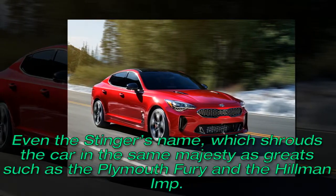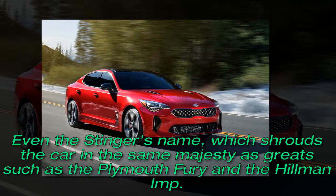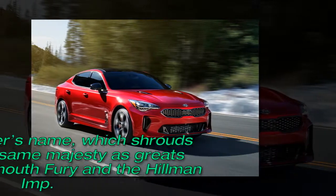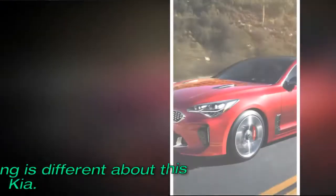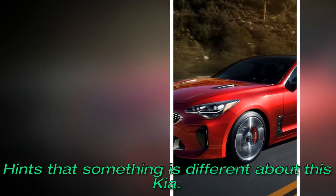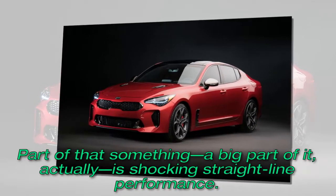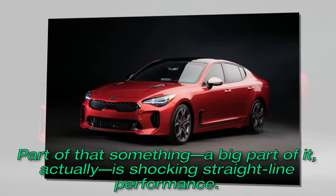Even the Stinger's name, which shrouds the car in the same majesty as grades such as the Plymouth Fury and the Hillman Imp, hints that something is different about this Kia. Part of that something — a big part of it, actually — is shocking straight-line performance.